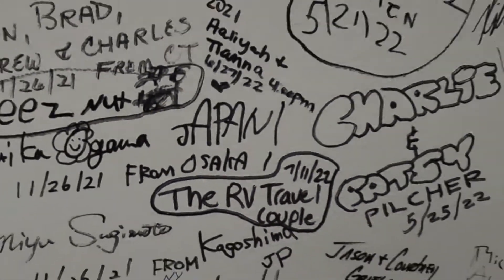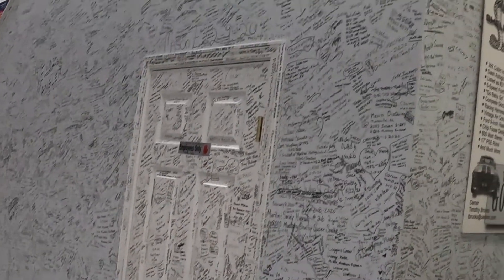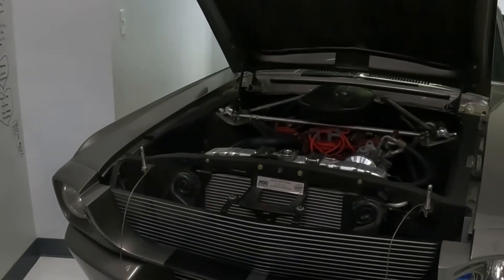Come find us on the wall when you get here, folks — and you're supposed to write on it. Yeah, they have a wall of autographs. I would give anything to own Eleanor.